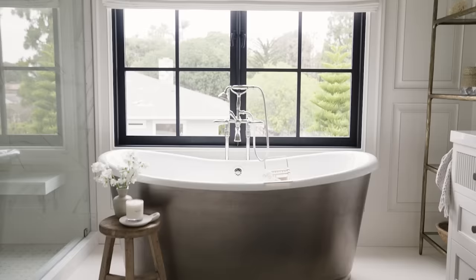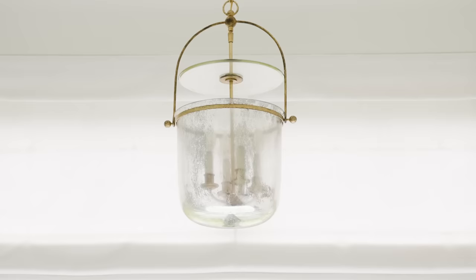When we mix metals, I like to have one piece that ties the two together if possible. Here we have this antique mirrored lantern above the tub and it just blends the two beautifully.